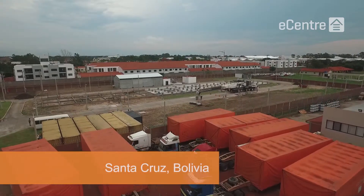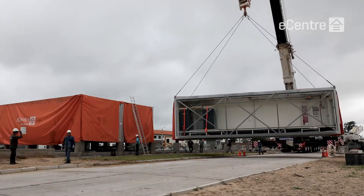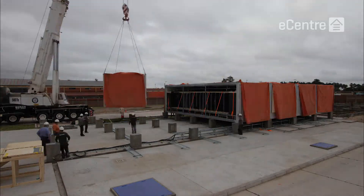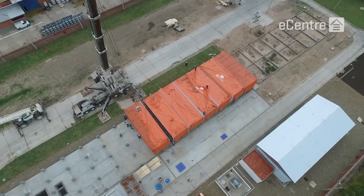The latest modular data center that we're currently building is in Santa Cruz, Bolivia. FlexEnclosure lifted all seven modules on site in less than 24 hours and we expect to have the facility commissioned and fully operational very soon.